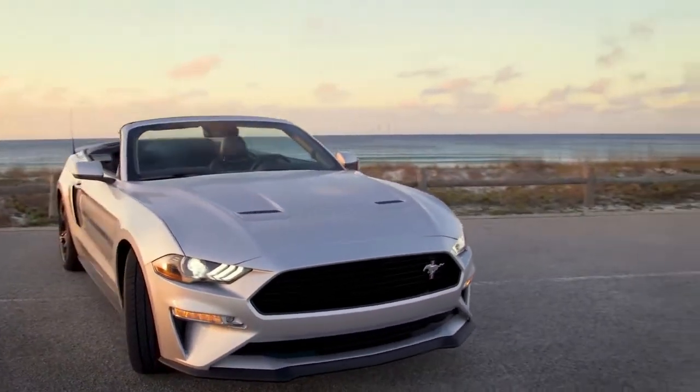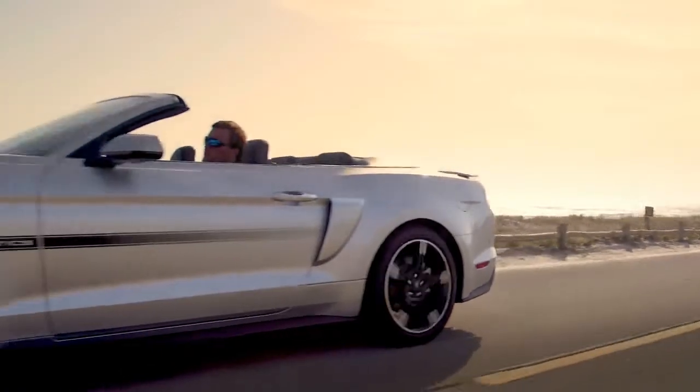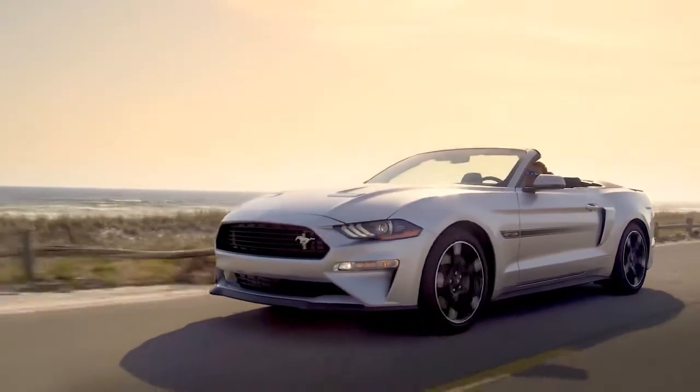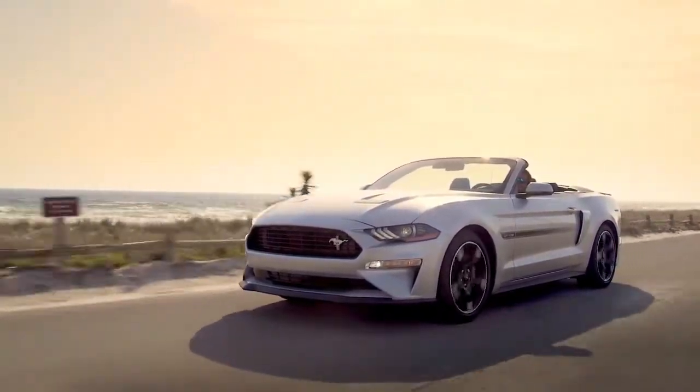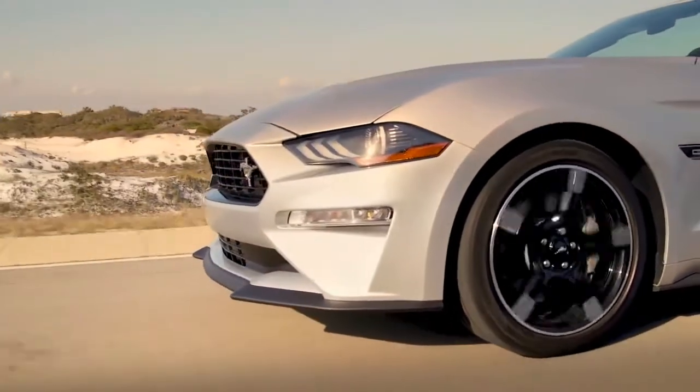Rounding off the list of novelties would have to be an extended color palette that now includes shades such as Need for Green, Velocity Blue, and the Bullitt's Dark Highland Green. Ford will have the 2019 Mustang on sale this summer.